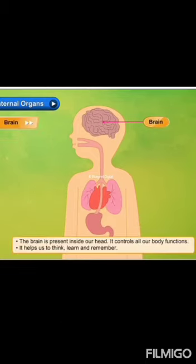The brain is present inside our head. It controls all our body functions. It helps us to think, learn and remember.